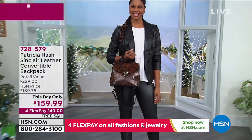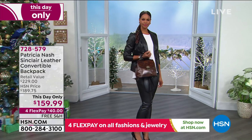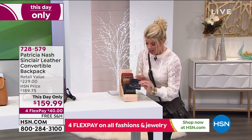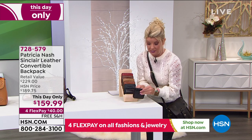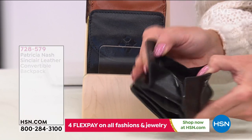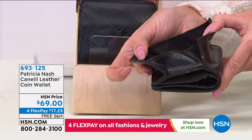We also have a great gift idea — customer favorites — these are the coin wallets. It's a quick special, we're not even going to do a full presentation, but speaking of old craftsmanship, isn't that so cool?